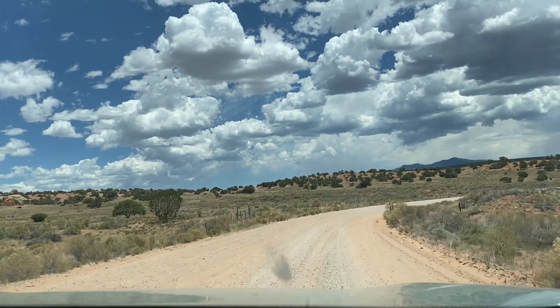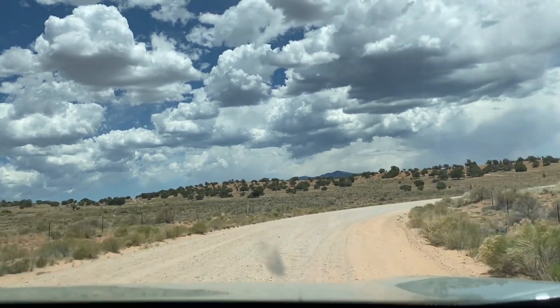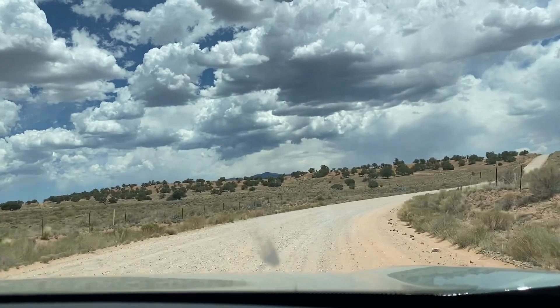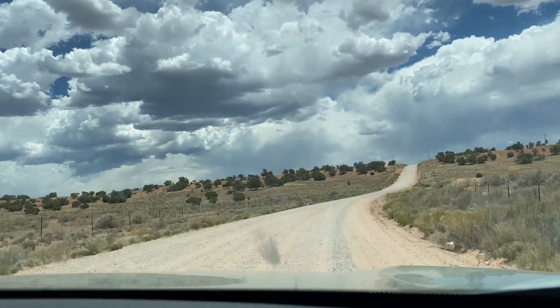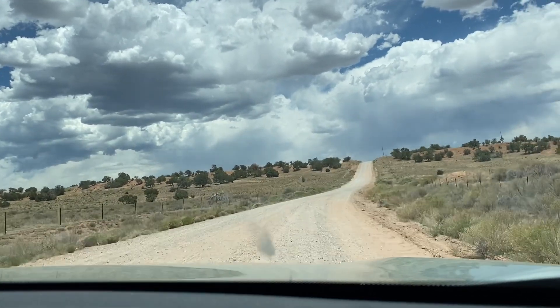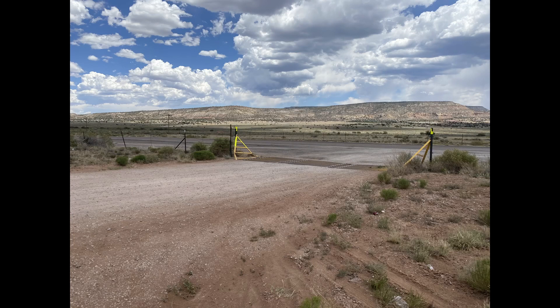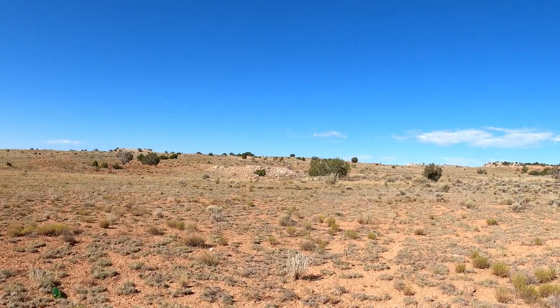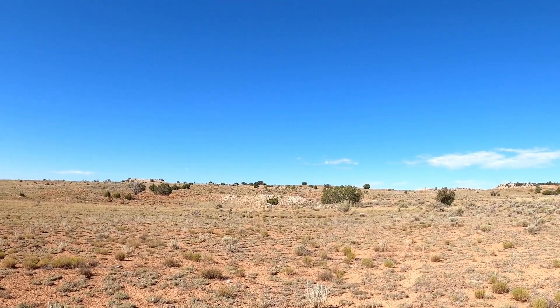Uranium was mined here along Poison Canyon from 1951 until 1982. Eventually Haystack Road ends right here at the intersection of Highway 605, and this is where we'll be stopping to take a little walk and see if we can do a little prospecting. Walk right up over that hill right there and see what we find.